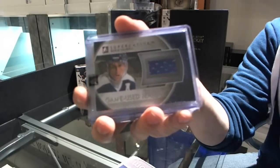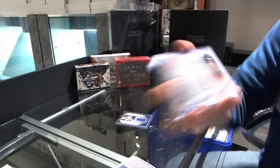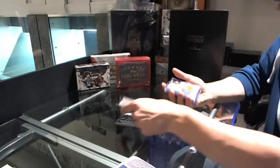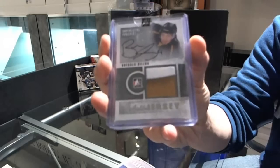We've got an auto silver numbered one of forty — Theo Fleury. We've got a prospect auto jersey silver numbered 14 of 30 — Brendan Dillon.